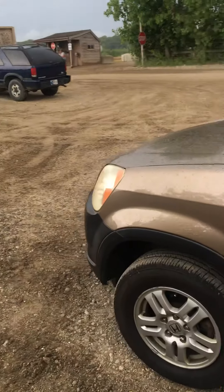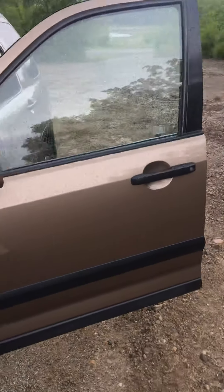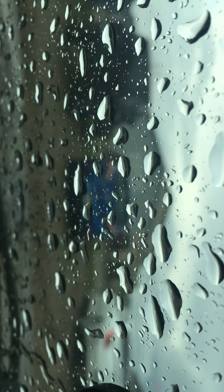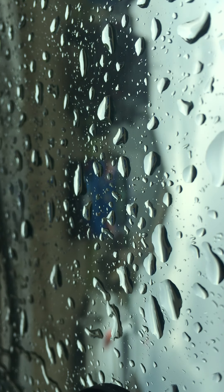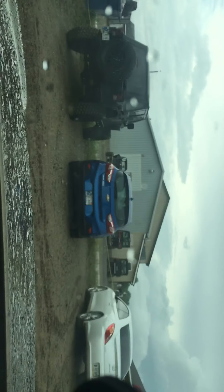Here we are at the Badlands — this is the before, not dirty yet. We're gonna do an after pretty soon. It's raining, which is perfect. The problem I'm seeing is the camera wants to focus on the raindrops. Let's see if it'll stop — there we go.